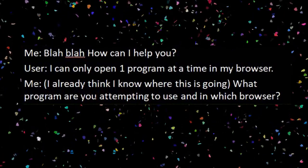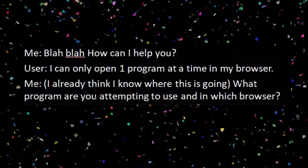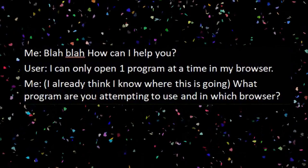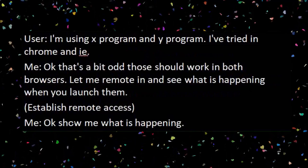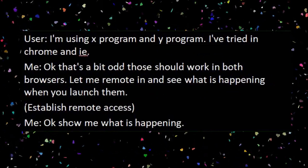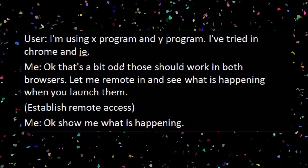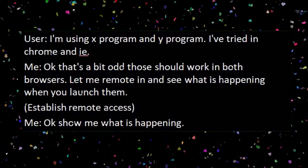Me: How can I help you? User: I can only open one program at a time in my browser. Me: I already think I know where this is going. What program are you attempting to use and in which browser? User: I'm using X program and Y program. I've tried in Chrome and Internet Explorer. Me: Okay, that's a bit odd. Those should work in both browsers. Let me remote in and see what's happening when you launch them.